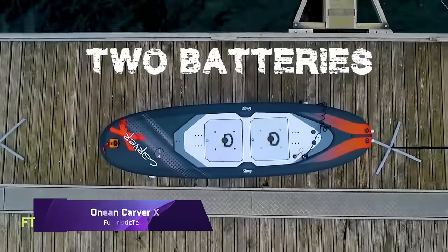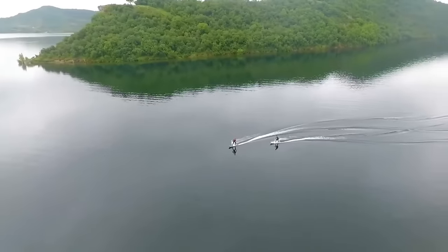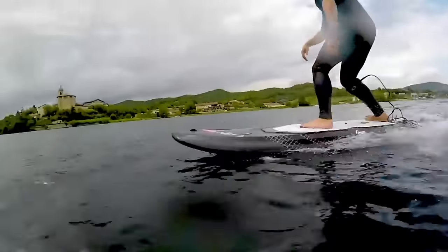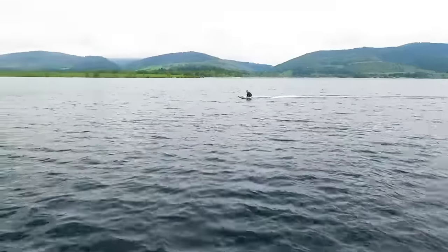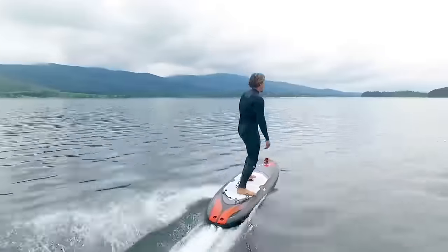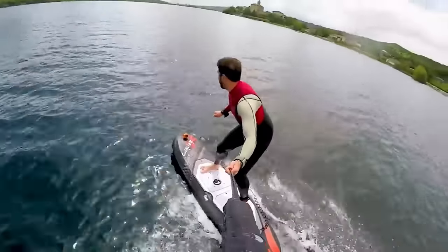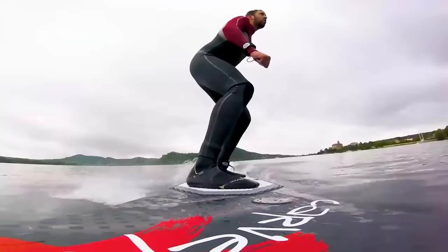Oneon Carver X. The Oneon Carver X is a thrill machine and electric surfboard. It's for thrill seekers who like to carve waves at 45 kilometers per hour. Carver X can handle any water condition and rider weight with its dual jet propulsion system and 10 kilowatts of power. It's ideal for daring surfers who like to push themselves. The Carver X has two batteries and chargers, a wireless controller, and extras to make surfing unforgettable.